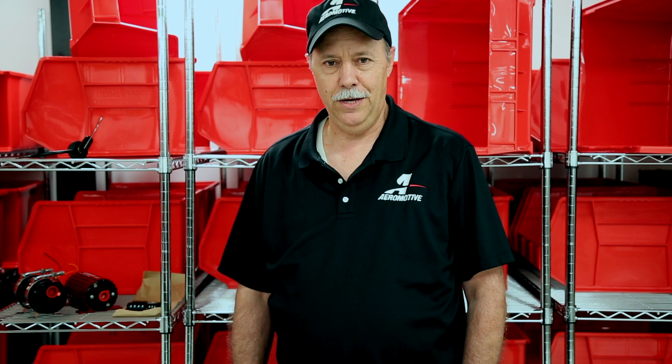Hi, I'm Brett and I'm the senior tech here at Aeromotive. I wanted to talk to you today about fuel pump technology, particularly as it relates to higher flow fuel pumps and the consequences of trying to put 800, 1200, 1600 horsepower or more in a street car and drive it on the street.